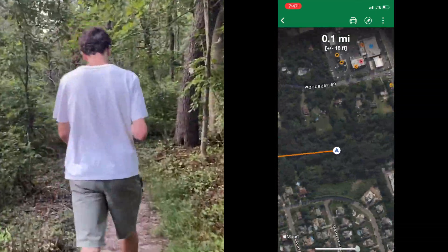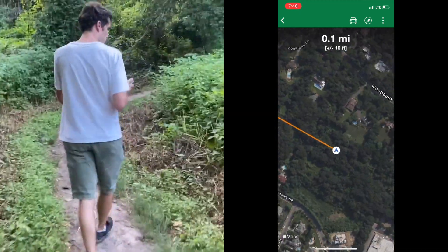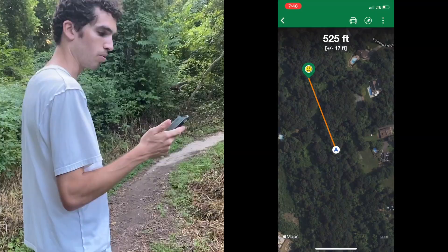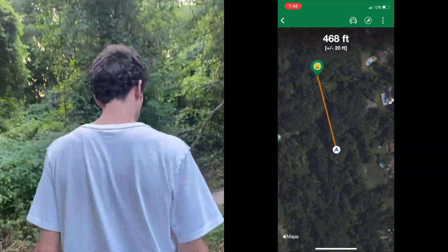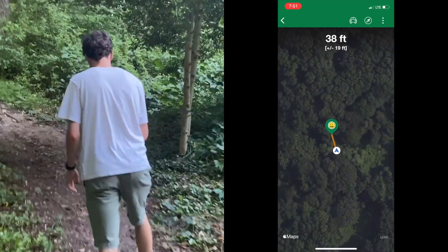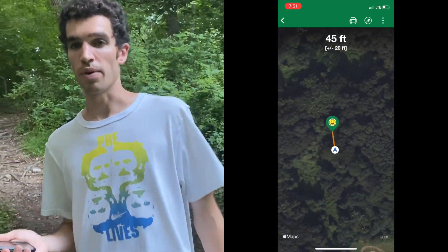0.1 miles to go. Now we've gotten close enough that it's switched to feet rather than miles — we're about 460 feet away. Now we're getting too far away from it, so I think it was back there.